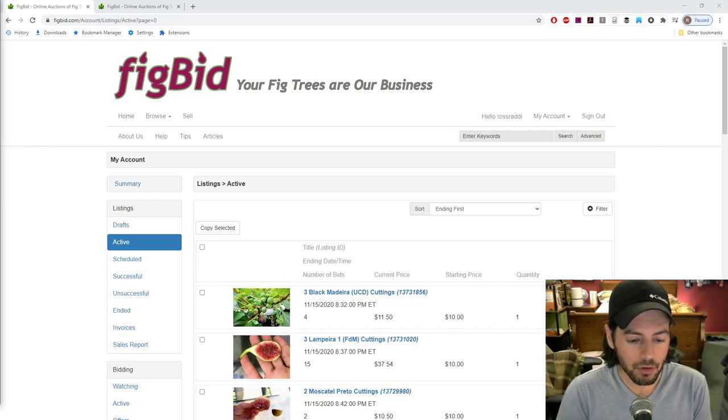If anyone's not familiar with the sale that we do, we usually have this cutting sale every year, but it only lasts for really only a month or two. So if you're interested in buying these cuttings, it's sort of now or never. I only sell them from the middle of November to about the middle of January, and it really does fluctuate and change depending on the year.